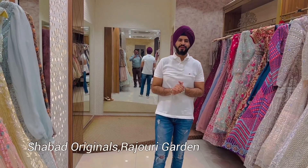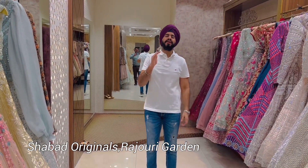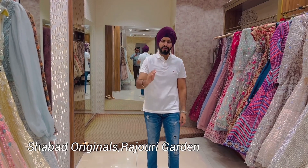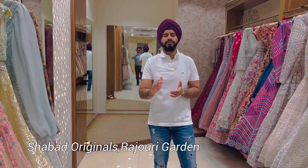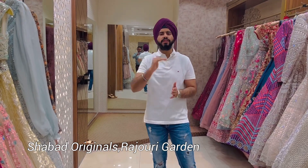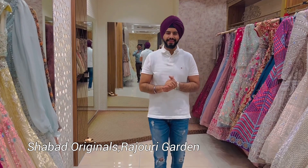Hello everyone, welcome back to the channel of Shabad. We are located in main market Rojhari Garden. Today we will look at our engagement lehenga range — these are all our best sellers. The price range we have focused on is from 25,000 to 40,000. We will choose the best shades, so let's get started.